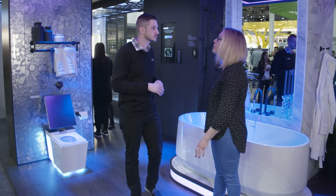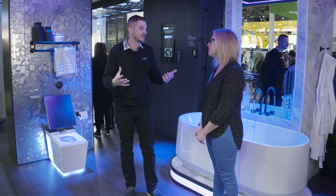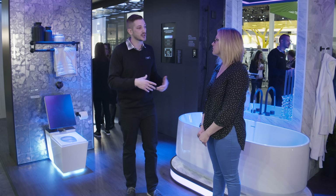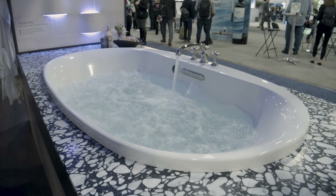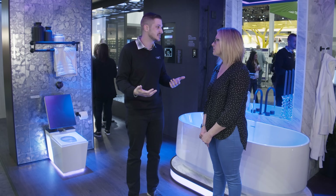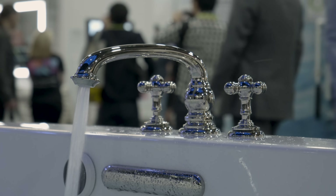The Perfect Fill is actually a kit — it includes the spout, the drain, and all the controllers behind the wall. It allows consumers to preset the depth of water they want and the temperature they want. They can use Amazon Alexa while downstairs with their kids and say 'start my bath,' and 20 minutes later walk upstairs to the right depth and the right temperature.